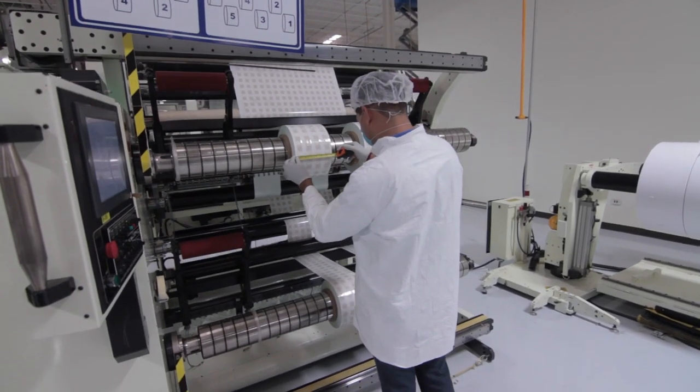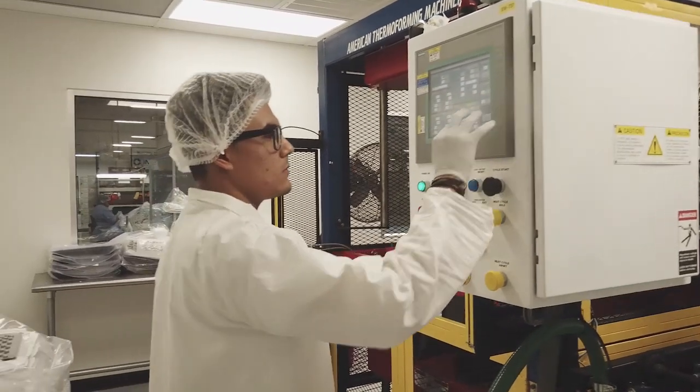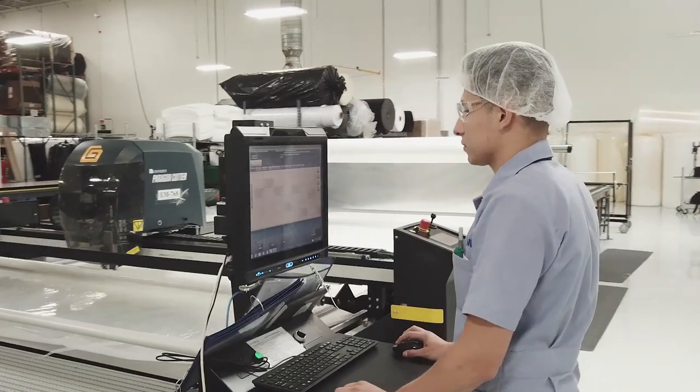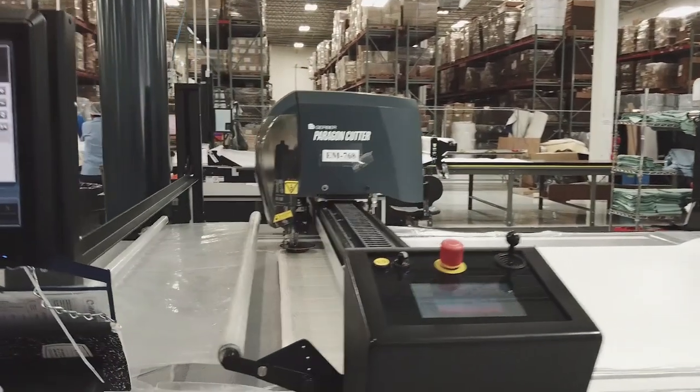E-Med's assembly capabilities are also suited to electromechanical box builds. Our broad portfolio of manufacturing capabilities makes nearshore outsourcing fast and easy. E-Med develops customized programs based on your needs and moves quickly to implement so you can realize cost savings as soon as possible.